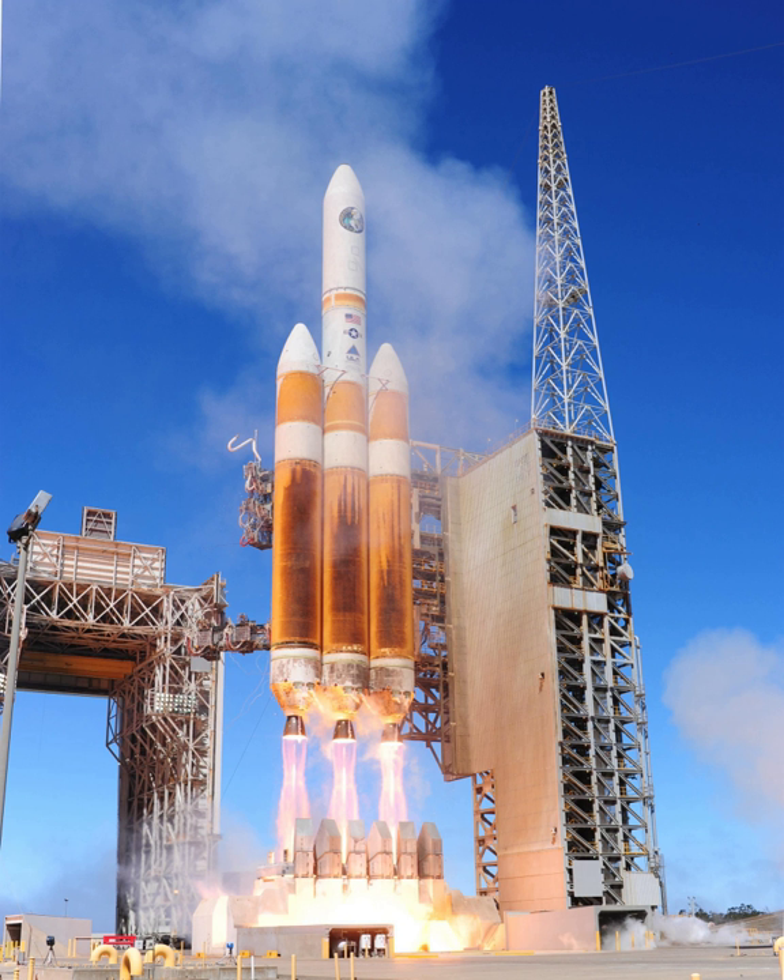At lift-off, all three cores operate at full thrust, and 44 seconds later the center core throttles down to 55% to conserve fuel until booster separation. The boosters burn out at 242 seconds after launch and are separated as the core booster throttles back up to full thrust. The core burns out 86 seconds later, and the second stage completes the ascent to orbit.